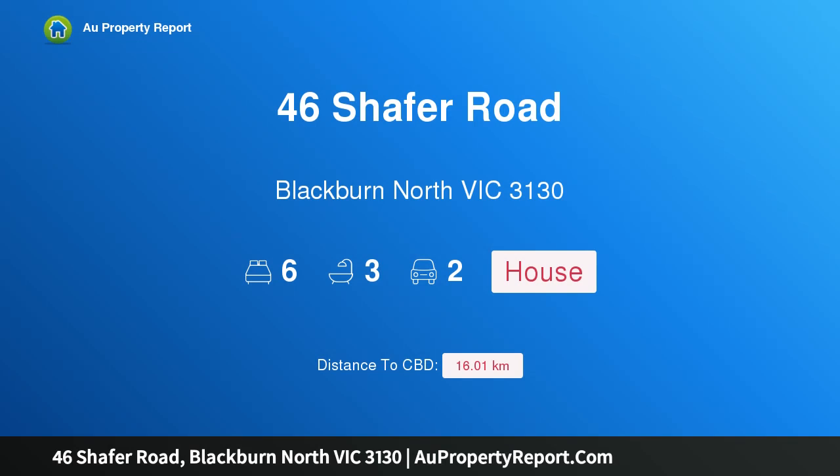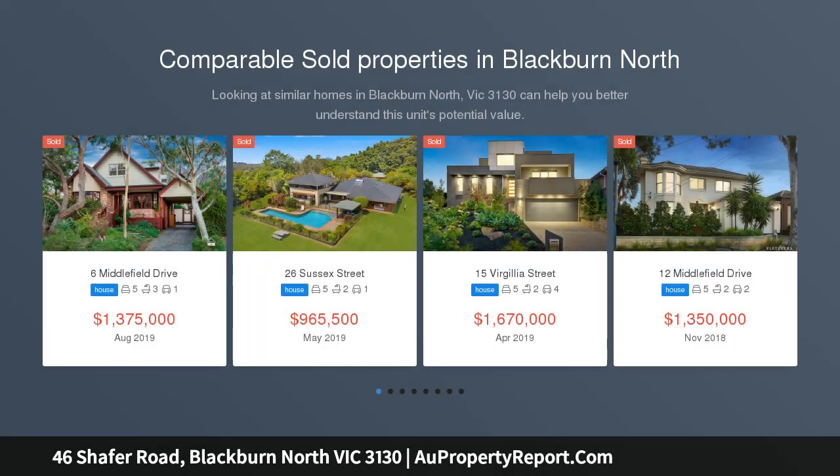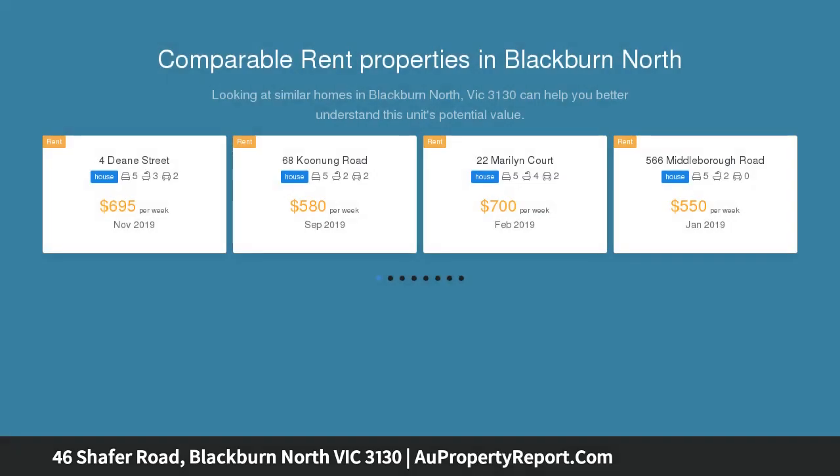Hi, I am glad to introduce property 46 Schaefer Road, Blackburn North Victoria 3130. Perfect position and plenty of potential. Exciting possibilities await this magnificent property, just a short stroll to Kunung Reserve and Old Orchard Primary School.